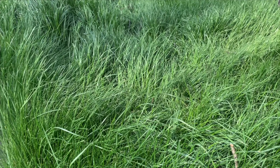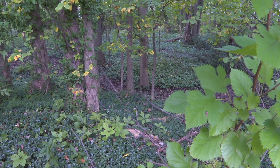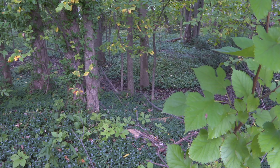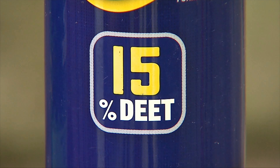Ticks tend to hide in high grass, so experts advise you keep your lawn mowed and hedges trimmed. When venturing out into the woods or a neighborhood park, think about covering up any exposed skin with clothing. Insect repellents containing DEET can also be effective in protecting exposed skin.